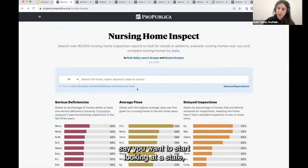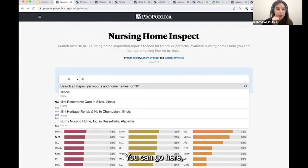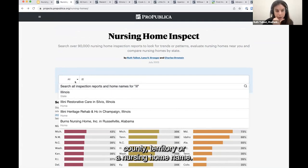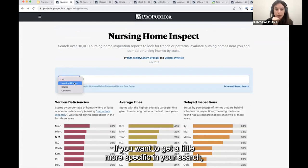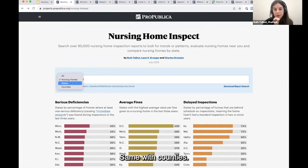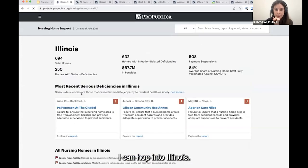If you want to do a deeper dive and start looking at a state, we have a search tool here that should make it easy to find what you're looking for. You can search by state, county, territory, or nursing home name, and narrow it down further. If I'm specifically looking for Illinois, I can hop into Illinois.